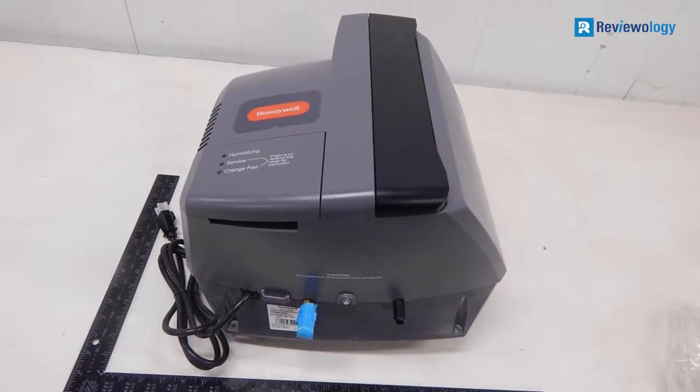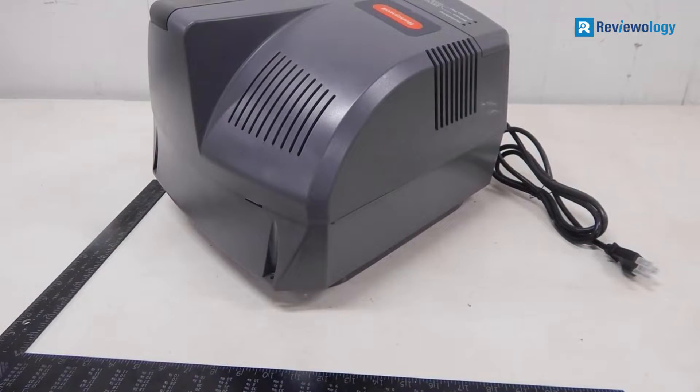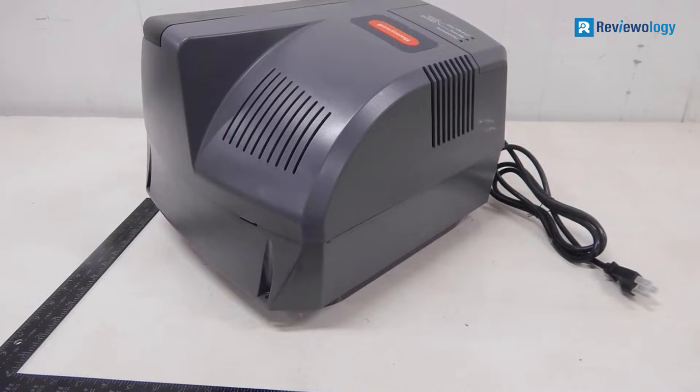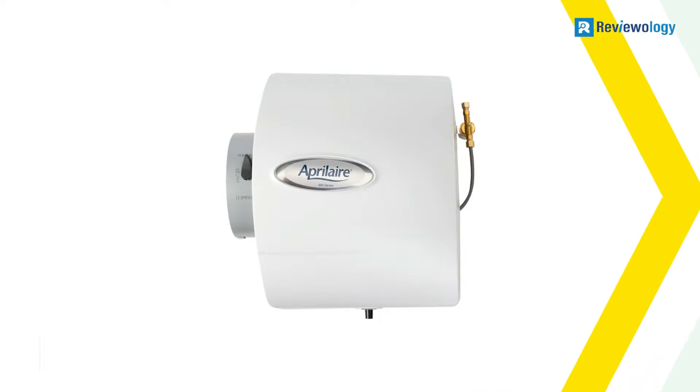Honeywell offers a 5-year warranty on this humidifier. Additionally, unlike the other unit from Honeywell that we reviewed, this model does not appear to have issues with circuitry breakdown over time.